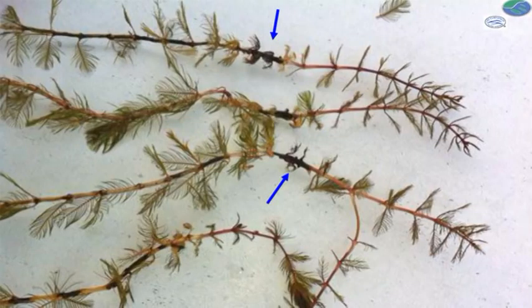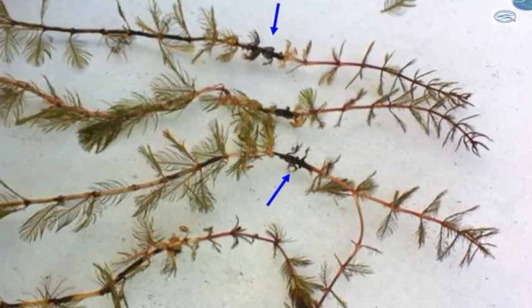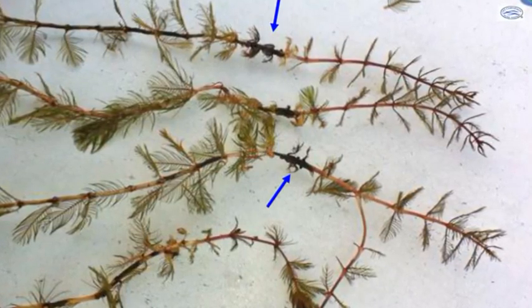What happens if you try to treat your milfoil in a riparian area yourself? There's a high probability you're not going to get an effective dose. Plants that receive a sublethal dose are going to start growing again, become more resistant to the chemical, and in the end it's going to cost more to effectively treat it — or you may lose the efficiency of that chemical altogether.